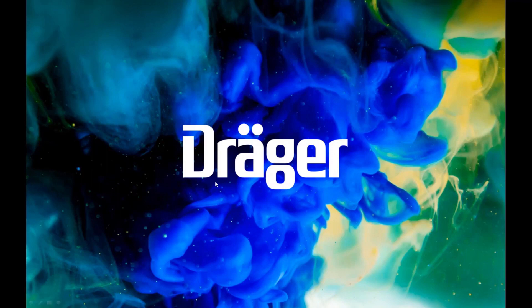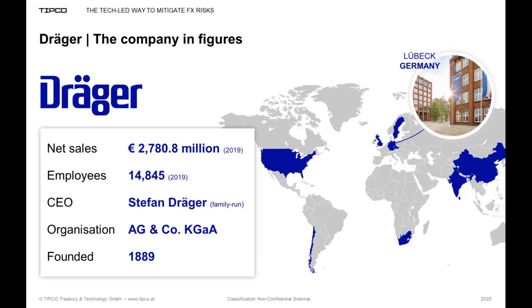Thanks, Alex. Let me start with a couple of slides about Draeger before going into how we use TIP to optimize our currency risk management. For those who don't know Draeger, it's a German company headquartered in Lubeck, a small city on the Baltic coast. Draeger is publicly traded on the German exchanges, but the majority of voting shares are held by the Draeger family, effectively making it a family company. In 2019, Draeger reached almost 2.8 billion in sales worldwide with about 15,000 employees.